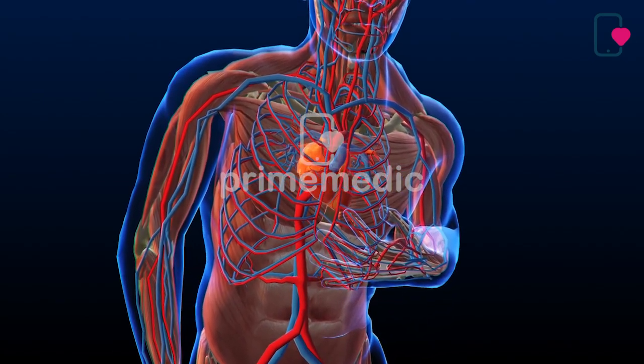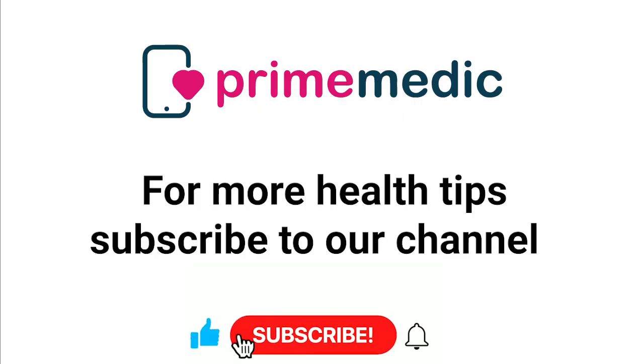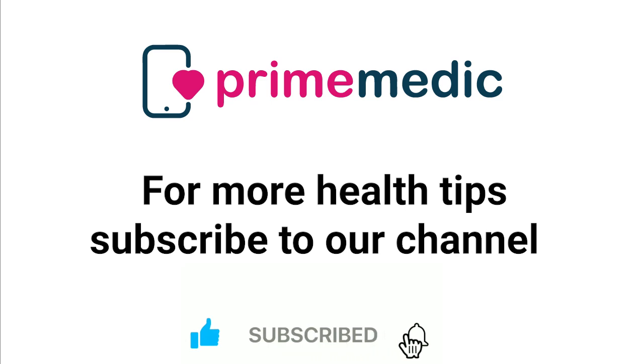A beating heart contracts and relaxes. For more health tips, don't forget to subscribe. Stay healthy and take care.